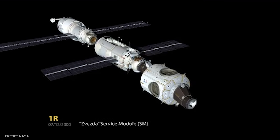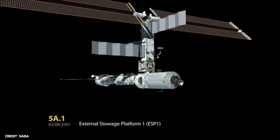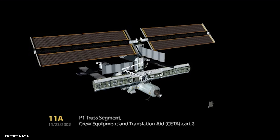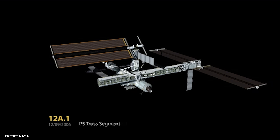In November 1998, the International Space Station, or ISS for short, was at the beginning of its construction. Because of its size and weight, the station was taken piece by piece into space and gradually built in orbit around the Earth.